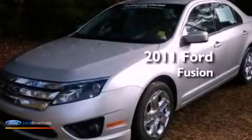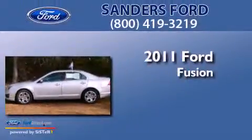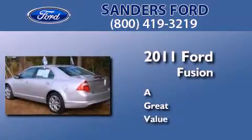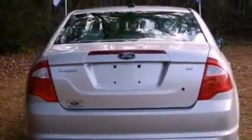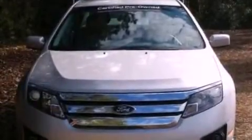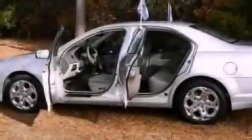This is a certified pre-owned 2011 Ford Fusion. Its top features include a double wishbone independent front suspension, traction control and stability control systems, 100% commercial-free Sirius satellite radio, and a tire pressure monitoring system. The following features are also included.